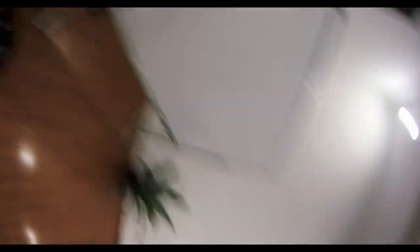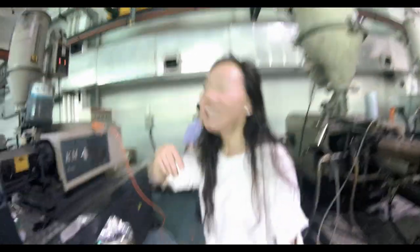We're just getting set up at the next factory to do some shooting. Nice little office room here.